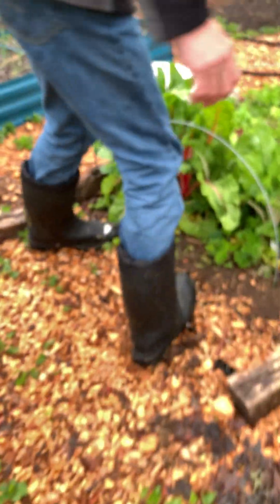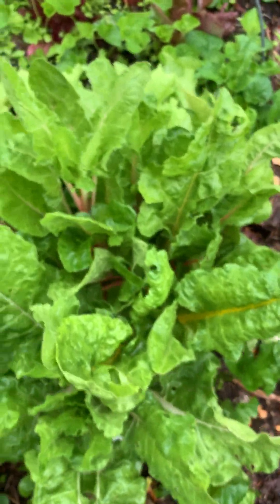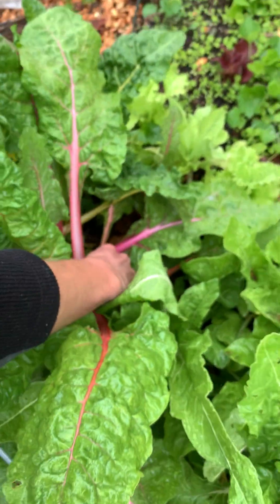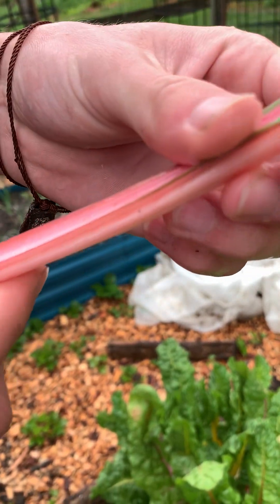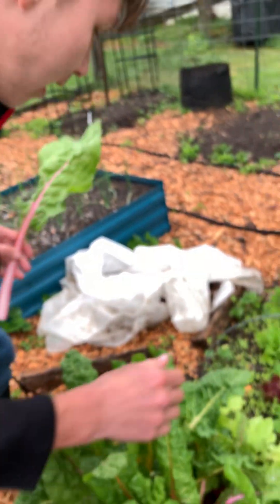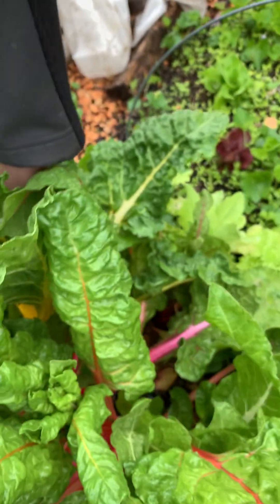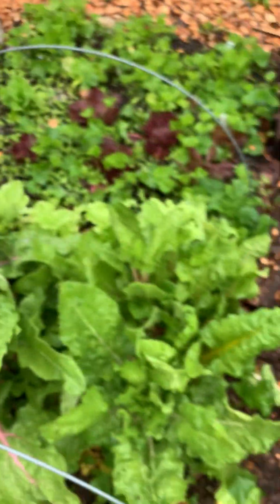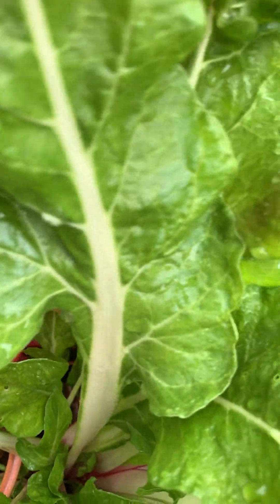We have Swiss chard from last year that overwintered nicely. This is 'Bright Lights' so it's rainbow colored — we have this beautiful pinkish salmon, then a yellowish color, and white. This is going to bolt but might as well use it while we have it. I'll bring these in for our salads. There's also lettuce throughout there.